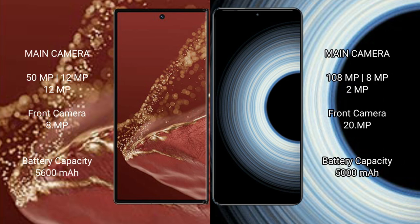Huawei Mate XT Ultimate features a 50MP triple rear camera setup with 50MP plus 12MP plus 12MP lenses, and an 8MP front camera. Redmi K50 Ultra has a triple rear camera setup with 108MP plus 8MP plus 2MP lenses, and a 20MP front camera.